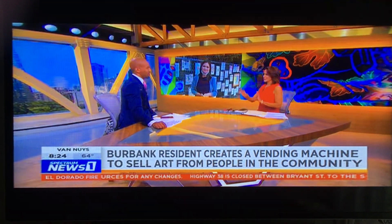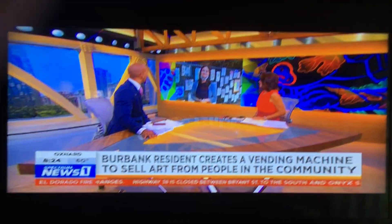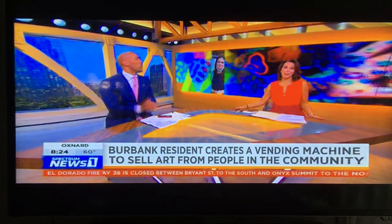And it's social distancing safe too. Thank you, Tara Lynn. Artists always find a way.